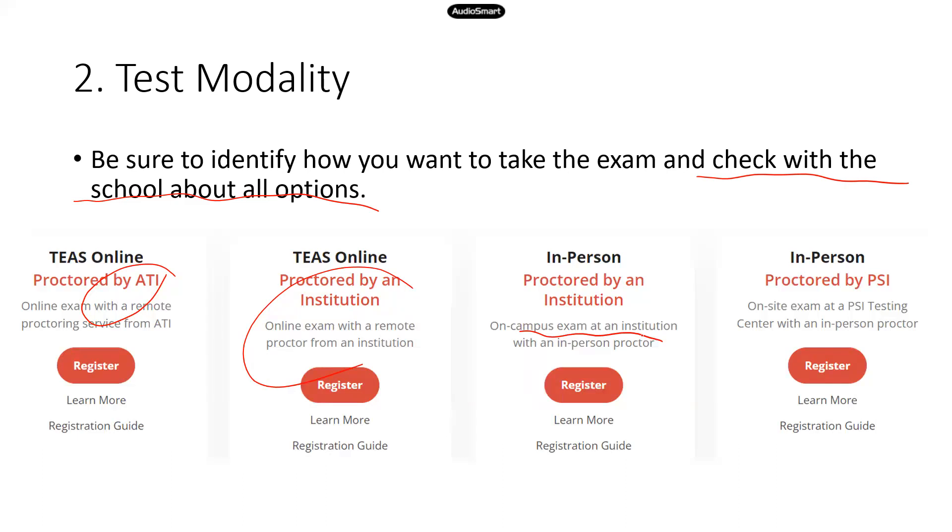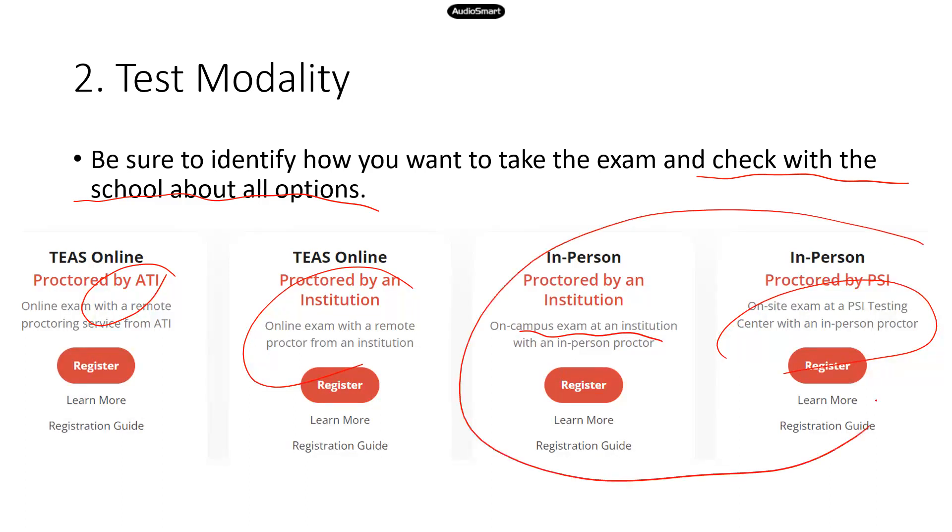If the institution is not an option, you can try to find a PSI testing center in the city or area where you live — that's an alternative to consider. I'm not sure how much they charge, so if you have both options, maybe compare the costs and see which location is easier to get to and from. Those are some of the factors to think about when choosing a physical location.